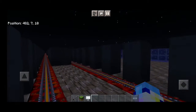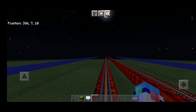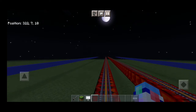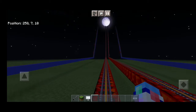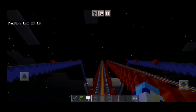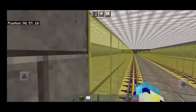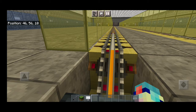The next station is Crimson Gate. This is Glowstone Bridge. Transfers available for lines 1, 2, and 3. The doors will open on the left.